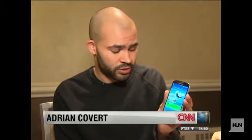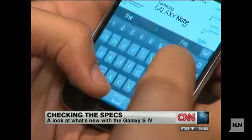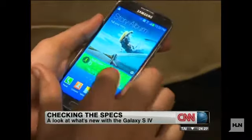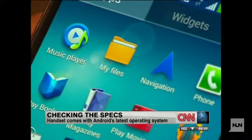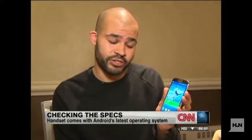It has 2 gigabytes of RAM, a 13-megapixel camera, and your choice of 16, 32, or 64 gigabytes of storage. It also comes with Jelly Bean 4.2, which is the latest version of Android, but one thing Samsung isn't discussing yet is what it has for a CPU, which they say will vary from region to region.